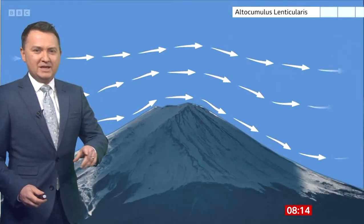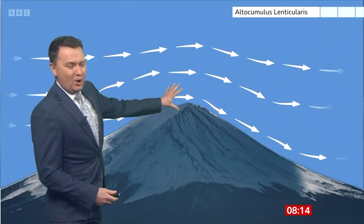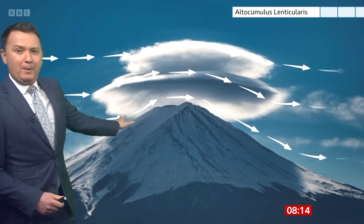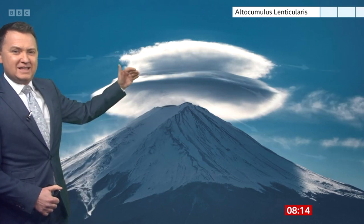Just to show you how they do form: it's where you get air flowing along a fairly stable atmosphere, it rises up over the mountain, and as it rises up it cools and the clouds start to form into that sort of pancake shape. This is how you see it from a distance, and they can stack up — there can be many on top of each other.